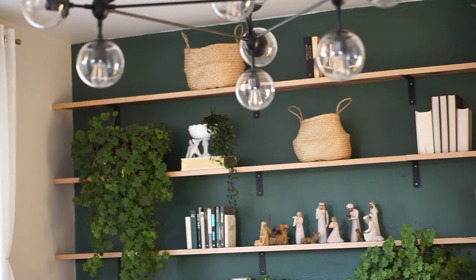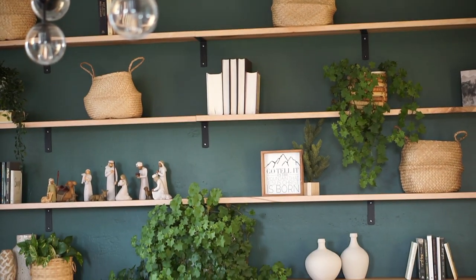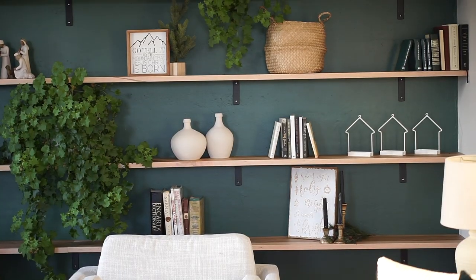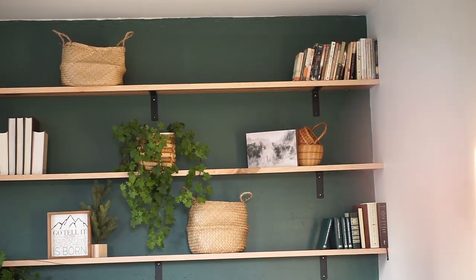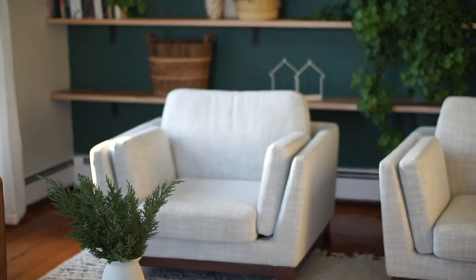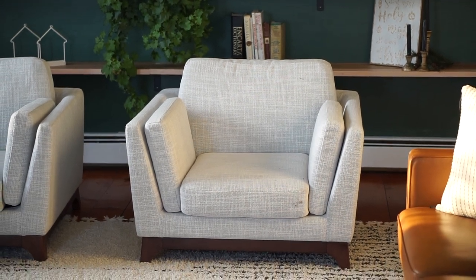Most everything on these shelves is thrifted. The baskets are from IKEA and the books are thrifted. I have my sweet little Willow Tree nativity set that's from Josh, and these plants are real — ivy that I had outside. The vases I painted to get kind of a clay look, and there are lots more books and things. The frame in the corner is from Hobby Lobby, just a kind of abstract looking painting. These chairs I got from Article — they're definitely more expensive, but amazing quality.